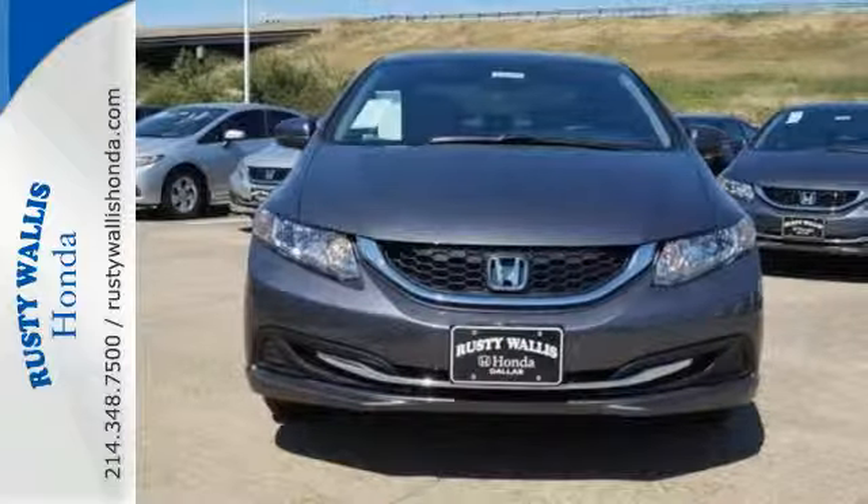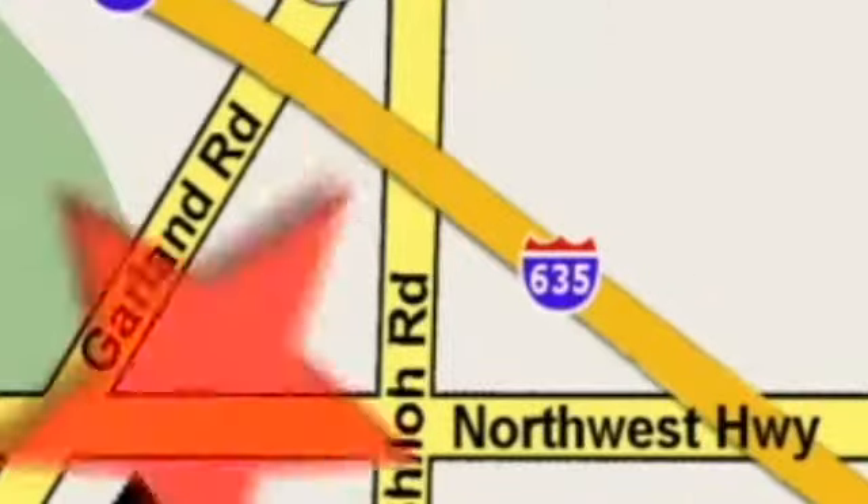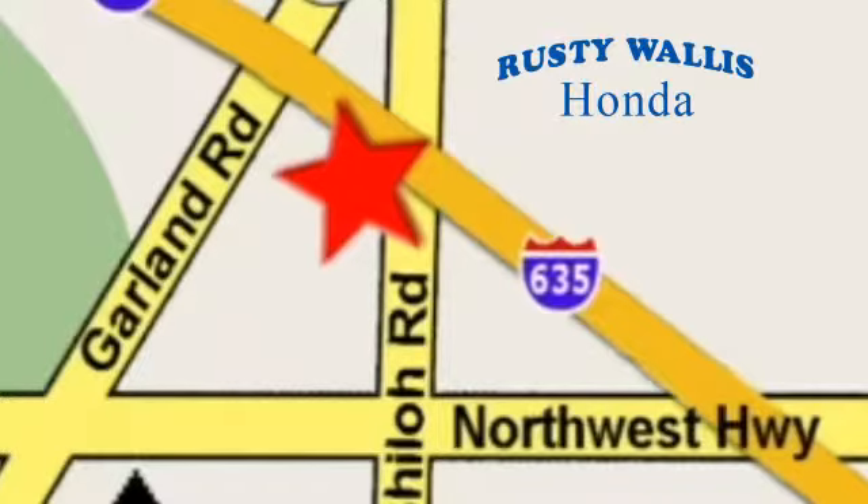Drive yours home today. At Rusty Wallace Honda, our primary goal is to satisfy our customers. Stop in today. We're easy to find, just off I-635 at Shiloh Road.